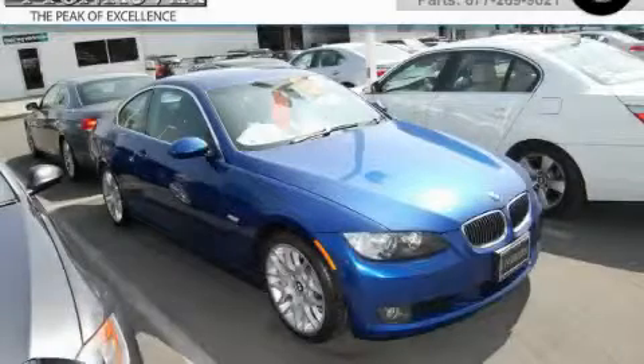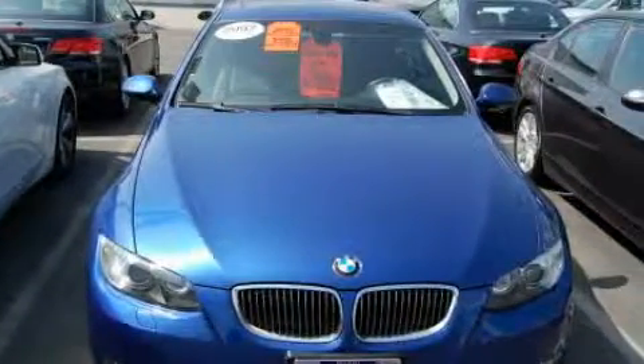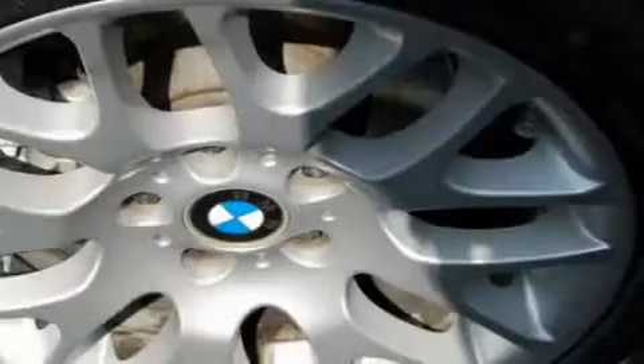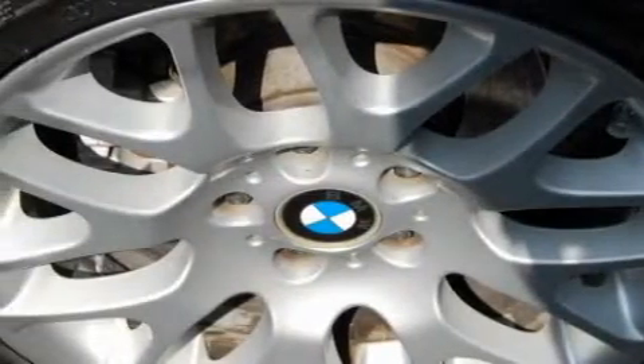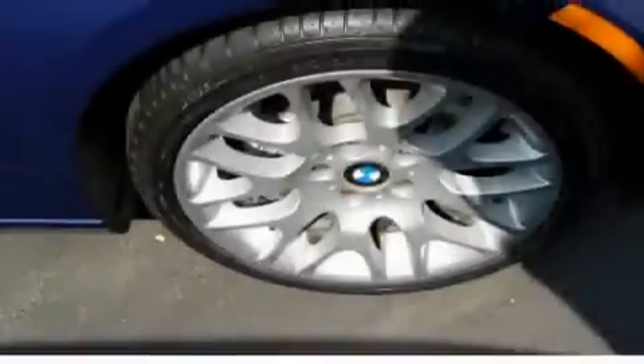This is a 2007 BMW 328, a great fit and finish. Among the many superb features on this BMW there are a power driver's seat, a power sunroof, a 10-speaker audio system, a CD player, dual airbags, a brake assist system, and this vehicle has just over 51,000 miles.